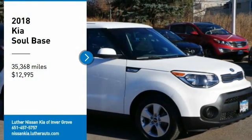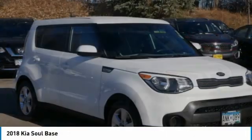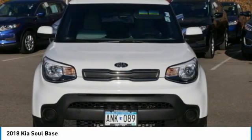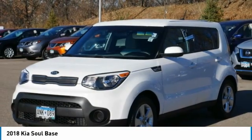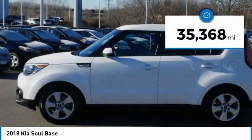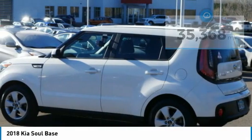Stop by and take a look at this 2018 Soul. The Soul is quick and ready with its innovative catchy style, a sharp, roomy and well-fitted cabin, and a comprehensive list of safety and fun features, priced below $15,000. This vehicle has less than 40,000 miles.